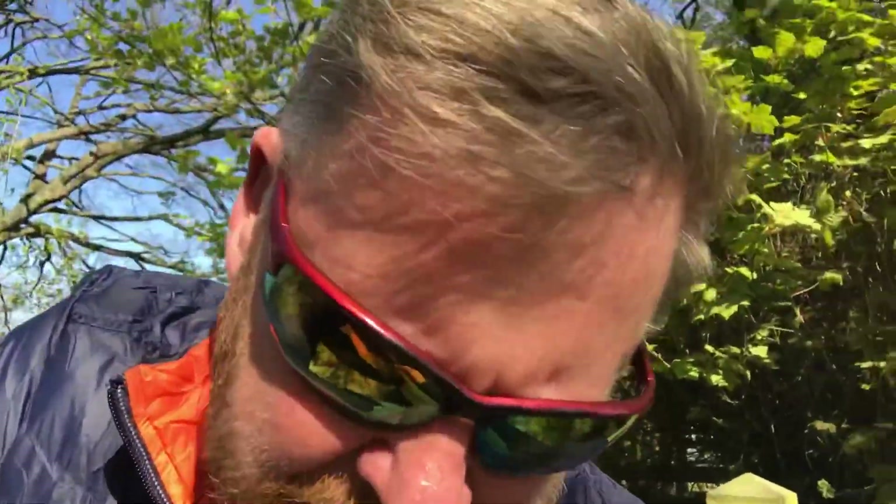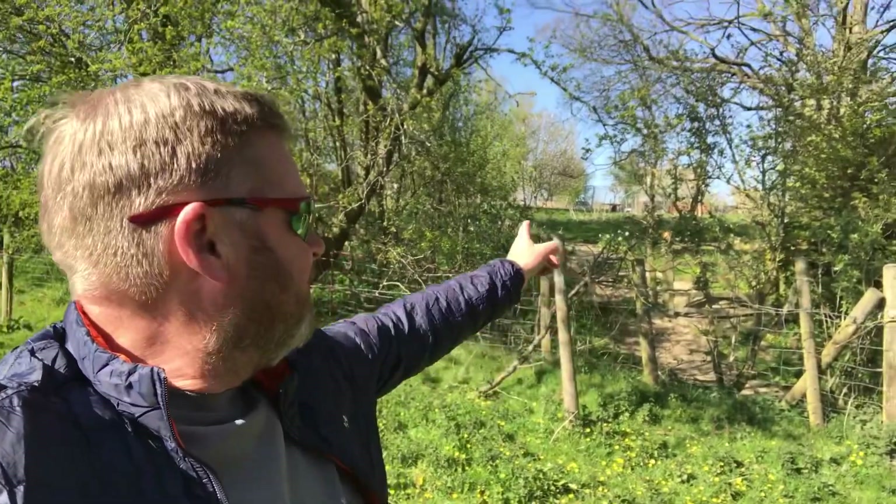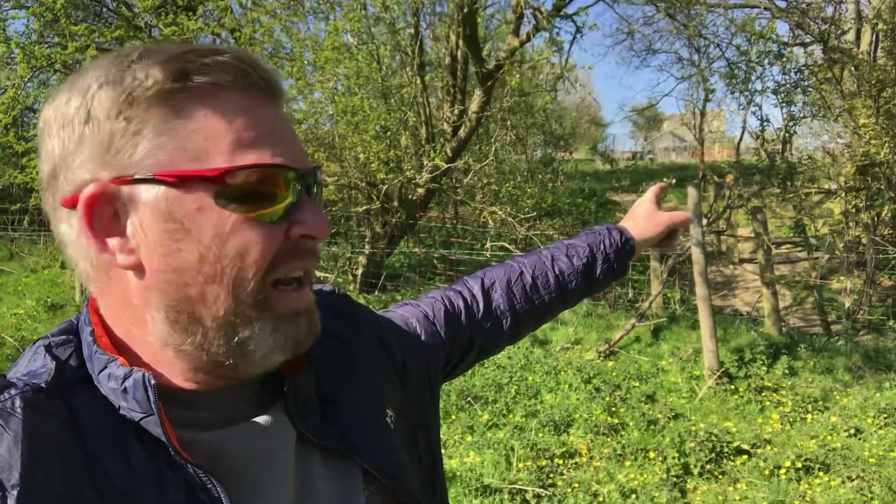Well guys, this is the campsite, and you have what's called the Shropshire Way, which is a long distance footpath going right through the site. I'm going to head down to the pub now. So that's the campsite — you can just see the house, which is in the style of a mini castle. Some Victorian gent built it, though actually I think it was the 1920s or 30s.